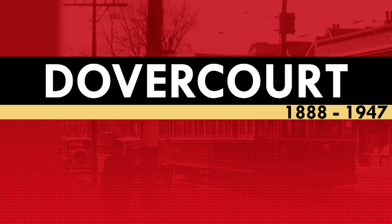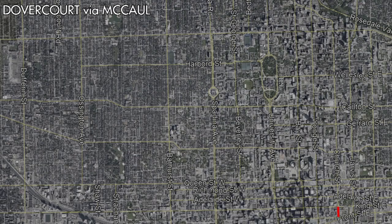This route was named Dovercourt via McCall and operated from Monday to Saturday. The route operated from a loop via Church Street, Front Street, and Frederick Street, and west along King Street to York Street. From there the route traveled north to Queen Street and west to McCall Street, heading north on McCall, then west along College Street to newly installed tracks on Dovercourt Road, and north to a crossover at Bloor Street.